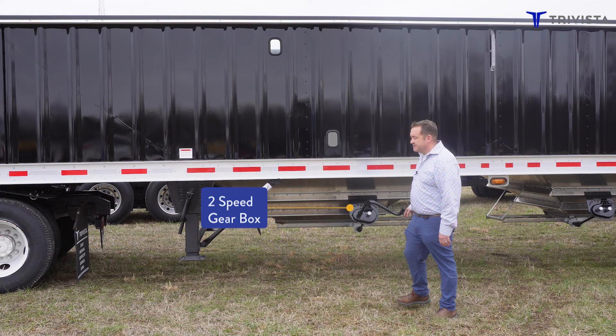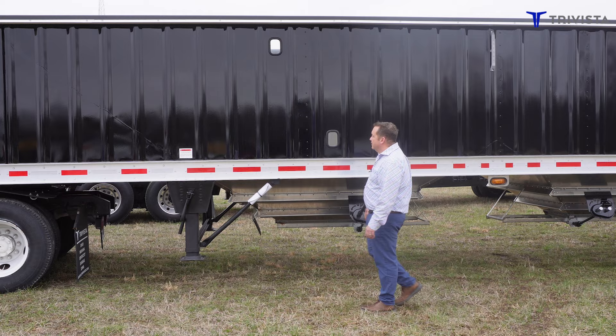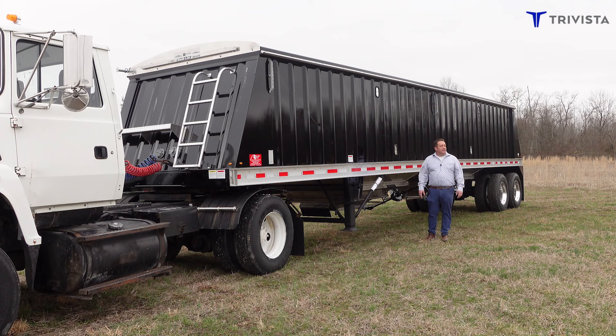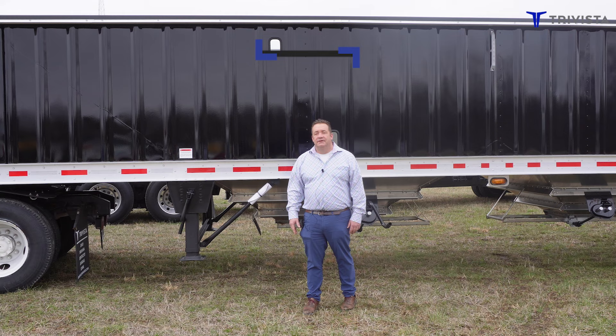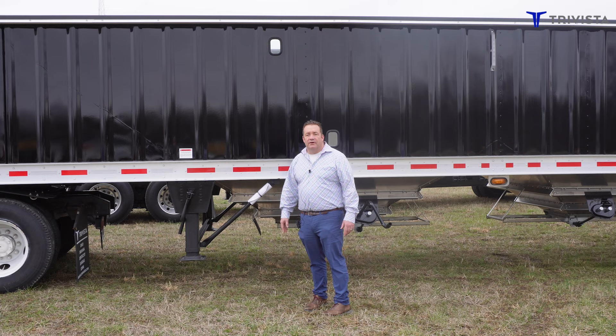Some of the main features are it has a two-speed gearbox that makes it easy to open and close. You have really wide rails. When you look at all your other trailers you won't see as rigid of a frame as this. This is built for heavy duty — built for farmers. Custom cutters is where they cut their teeth on.